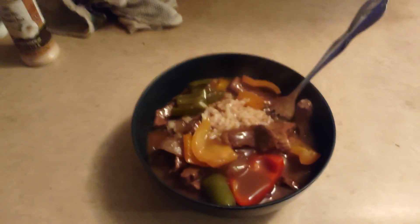And it looks so good. About to dig in. See you in the next one. Bye.